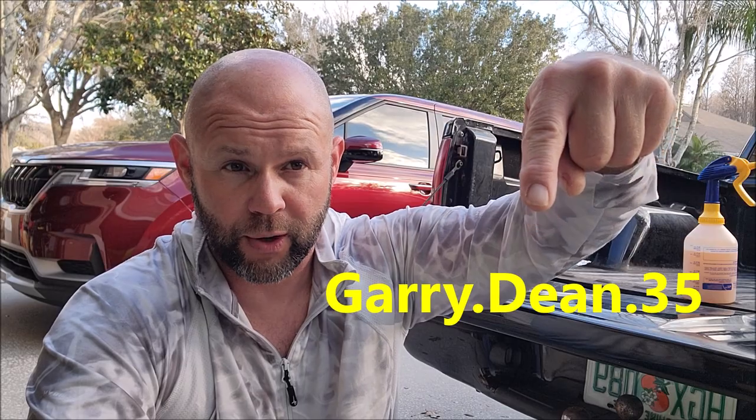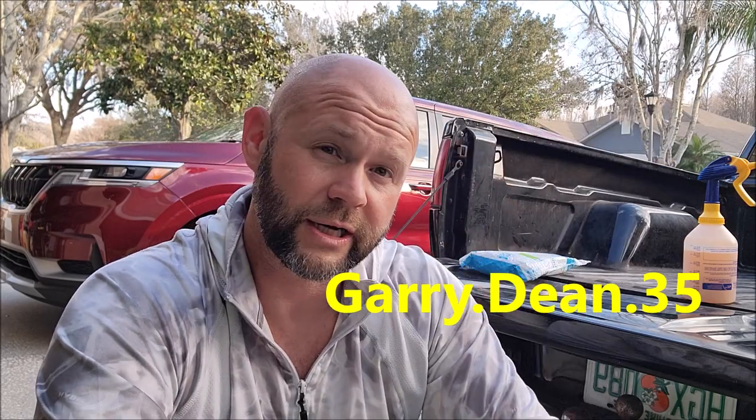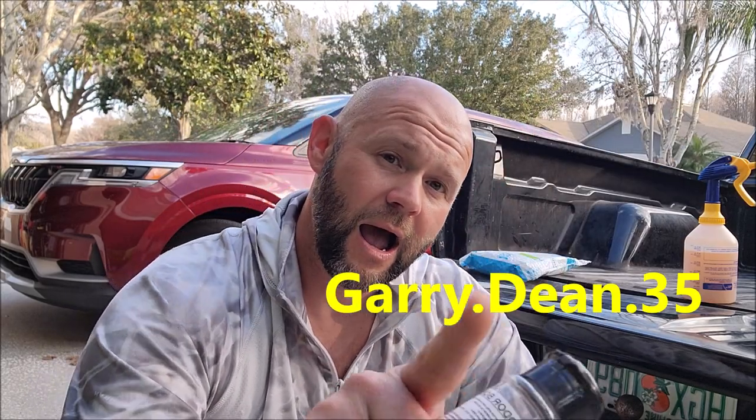If you've got questions, let me know. My cell phone number is 813-846-4406. Check me out on Instagram at gary.dean.35. Thanks for watching, have a wonderful day — I would love the opportunity to earn your business. Customer service is very important to me.